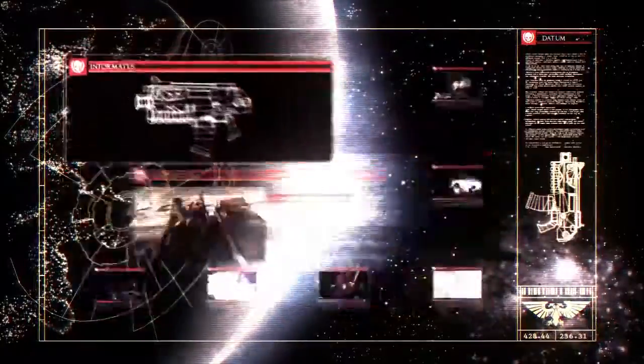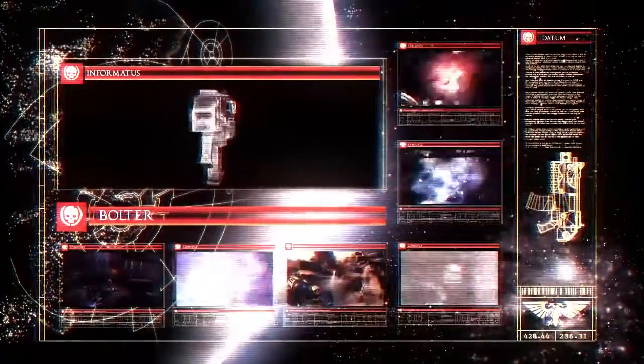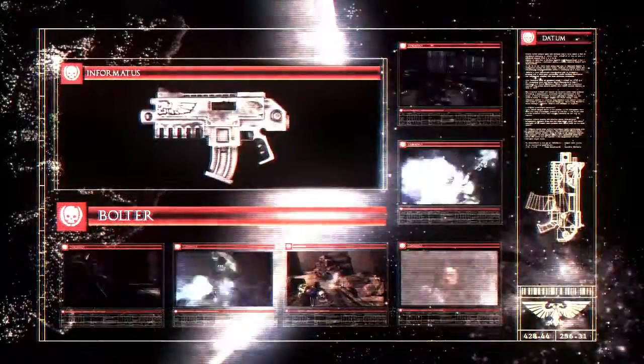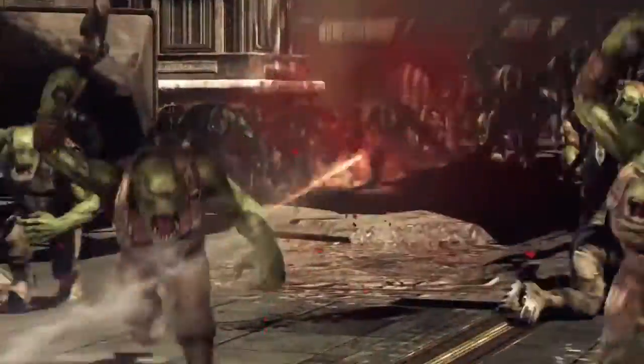The Bolter is a mid-ranged weapon and is standard issue for a Space Marine. It fires self-propelled projectile rounds, the roar of which strikes confusion and fear into the hearts of the enemy.